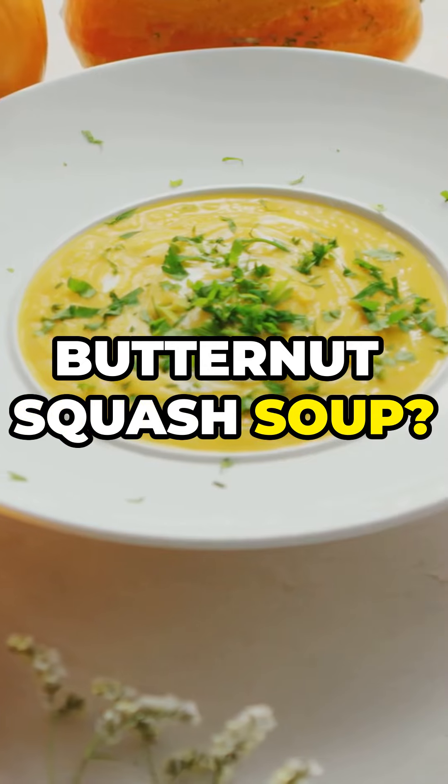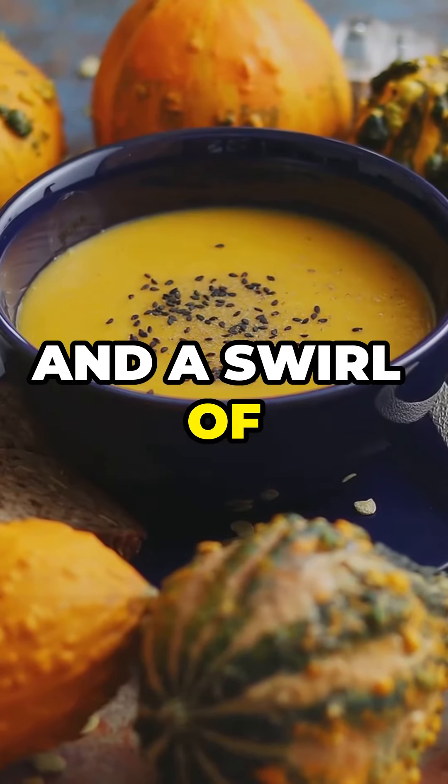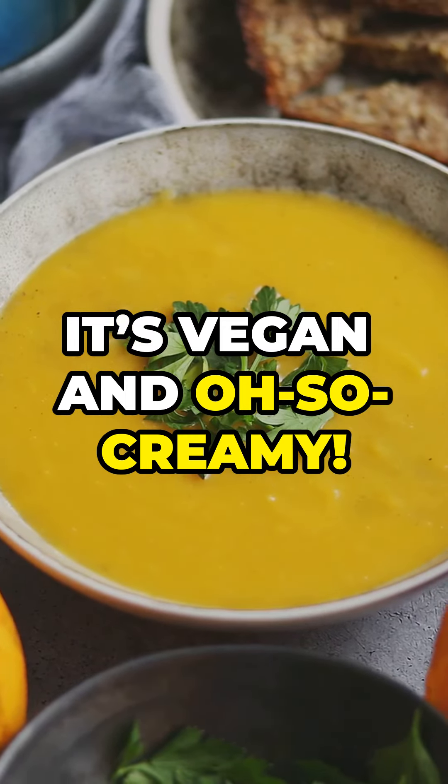Now how about some butternut squash soup? Roasted butternut squash, a touch of ginger, and a swirl of coconut milk make this soup taste like fall in a bowl. Plus, it's vegan and oh so creamy.